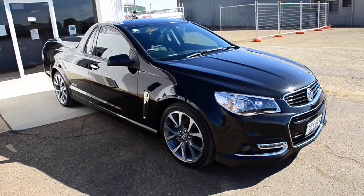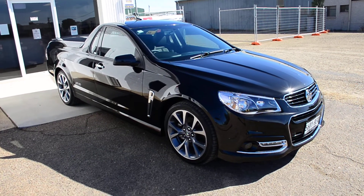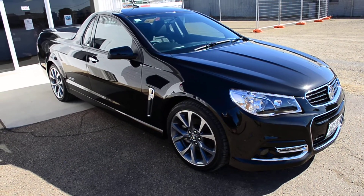Hey guys, Cam from Custom Car Care. We've just applied Modesta BC04 Titanium Coating to the paint on this. We gave it a light paint correction and then laid down the coating. It's a new coating that we've gone to Washington to train for.